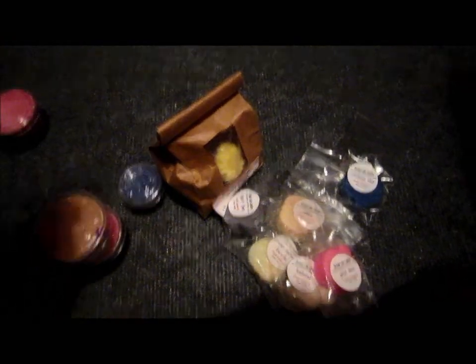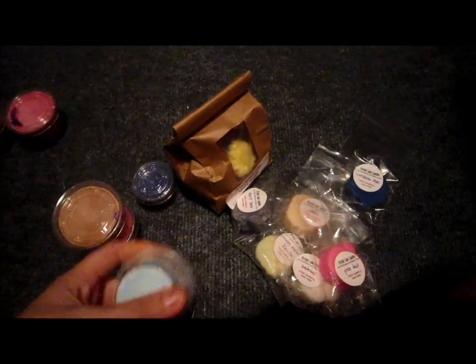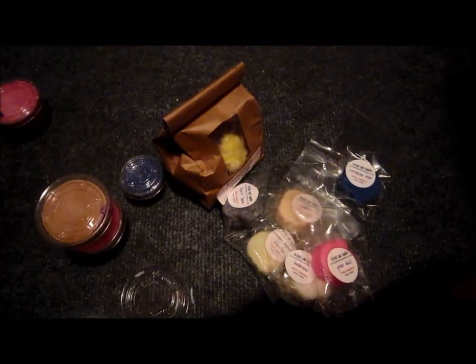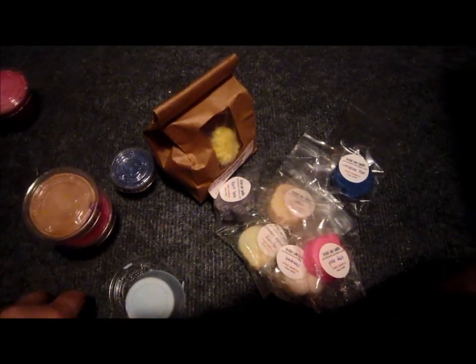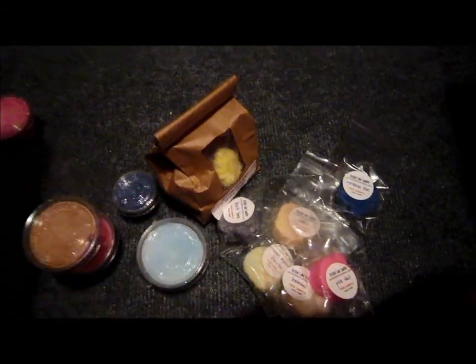Then I got Blue Lagoon — look how huge these things are. You can definitely get two to three uses out of this. It's a very clean ocean-like smell. It just reminds me of where I live on the beach, like being out in the summer laying on the beach.